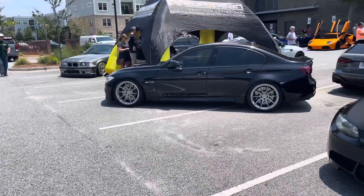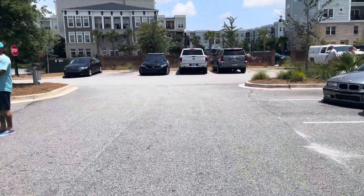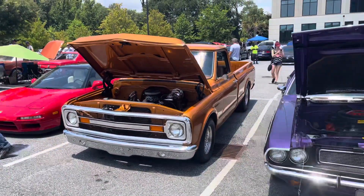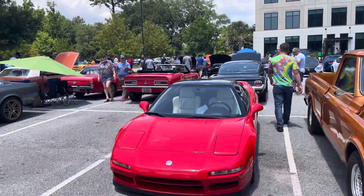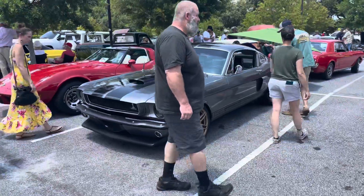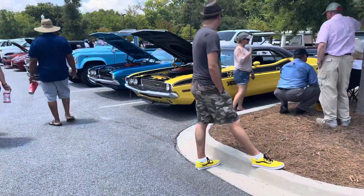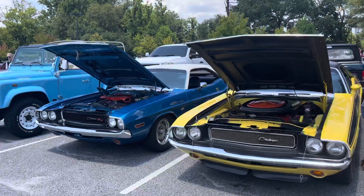Camaro. Over here with the BMWs. Challenger. I think it's a Ford. One thing I'm glad — nobody came out here with any copyright music, nobody out here burning out. Challengers, man.